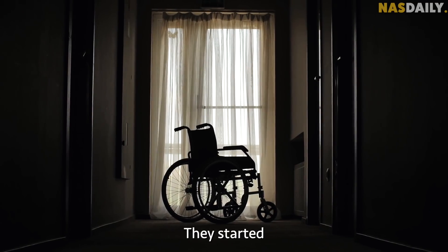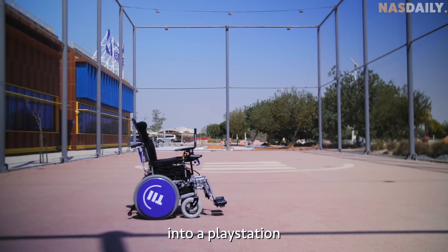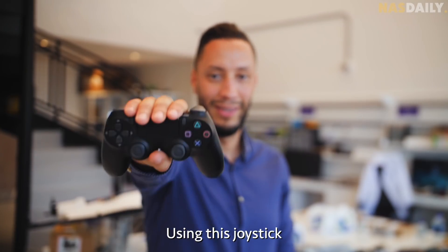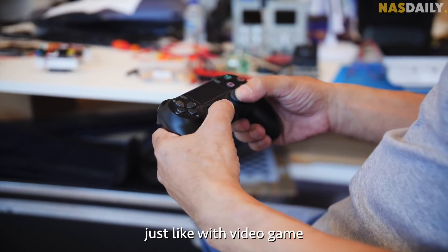They started with a normal wheelchair and then turned it into a PlayStation. Using this joystick, they could move the chair remotely, just like with video games.